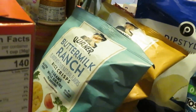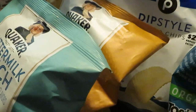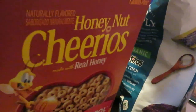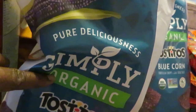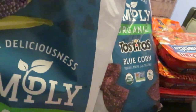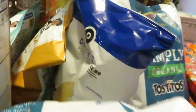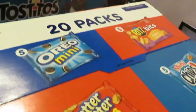We've got the Quaker rice cakes — I got the buttermilk ranch, I love those, and the caramel. They are BOGO this week. We have the Simply Organic Tostitos chips, the blue corn — I grabbed two bags, the girls wanted those. There was also a coupon for a dollar off when you buy two. Grabbed some Publix dip-style potato chips.